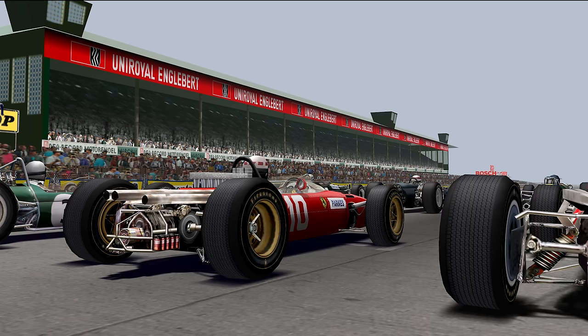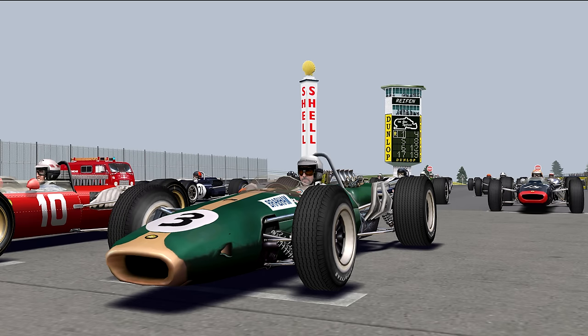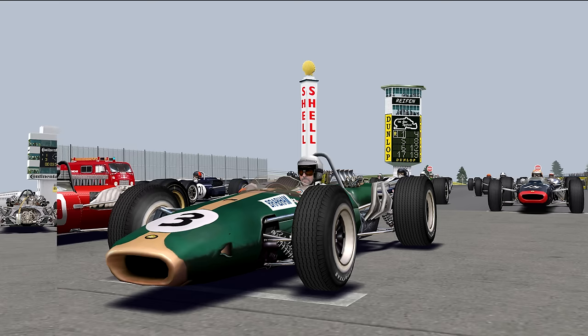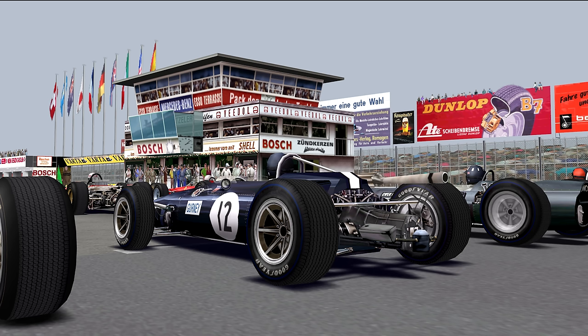Ferrari had a particularly abysmal day, with Parks sliding into the trees outside of Bergwerk on lap 9, just as Scarfiotti coasted back to the pits with electrical issues. But for all the chaos out back, the order up front remained the same, with Jack pulling out a 45-second lead on Surtees. He ultimately came through at the end of 15 laps to take the win in dominant fashion — his fourth in a row — with the two Cooper-Maserati drivers of Surtees and Rindt to round out the podium. Gurney had looked to have been a sure bet for an outstanding fourth, when on the final lap he ran into electrical issues near Adenau, costing him minutes and relegating his finish to just outside the points.